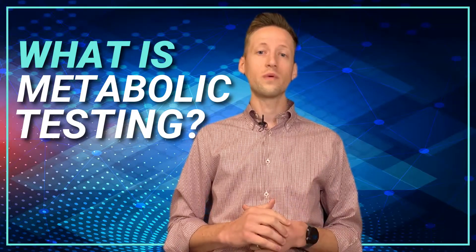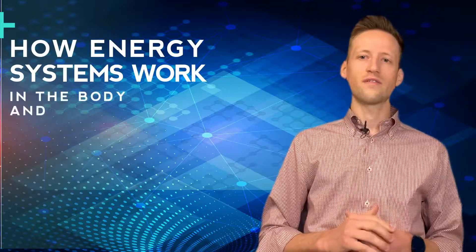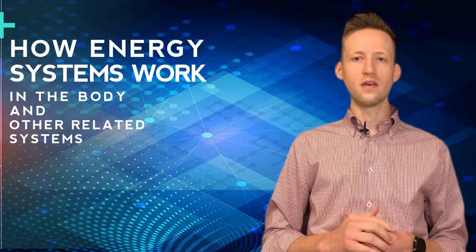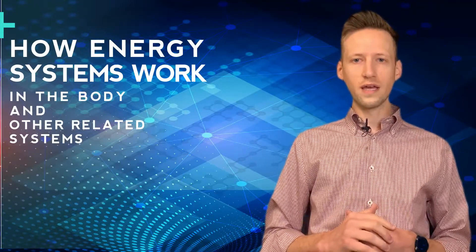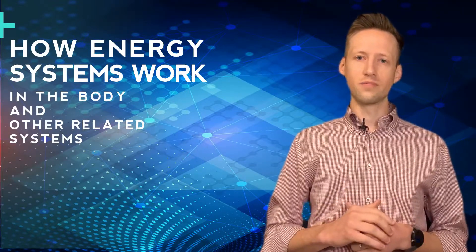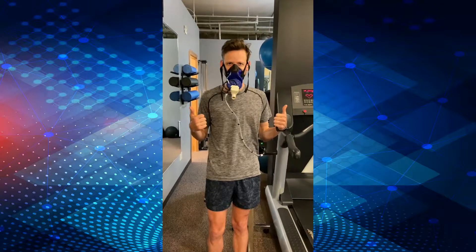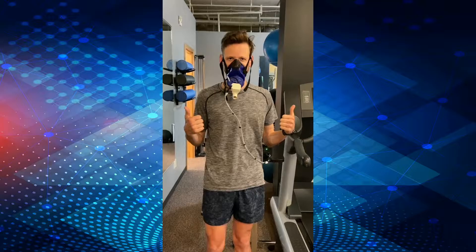First I'm going to talk about what we are measuring and how the testing works. For metabolic testing we're trying to get an understanding of how the energy systems in the body and other related systems are working, and then based on the results of the test we can identify areas that can be improved. The test is completed wearing a mask so that we can measure gas exchange — both the volume of oxygen that you're breathing in and the carbon dioxide that you're exhaling — in order to infer what is occurring metabolically within the body and understand how the cardiovascular system and the respiratory system are working.